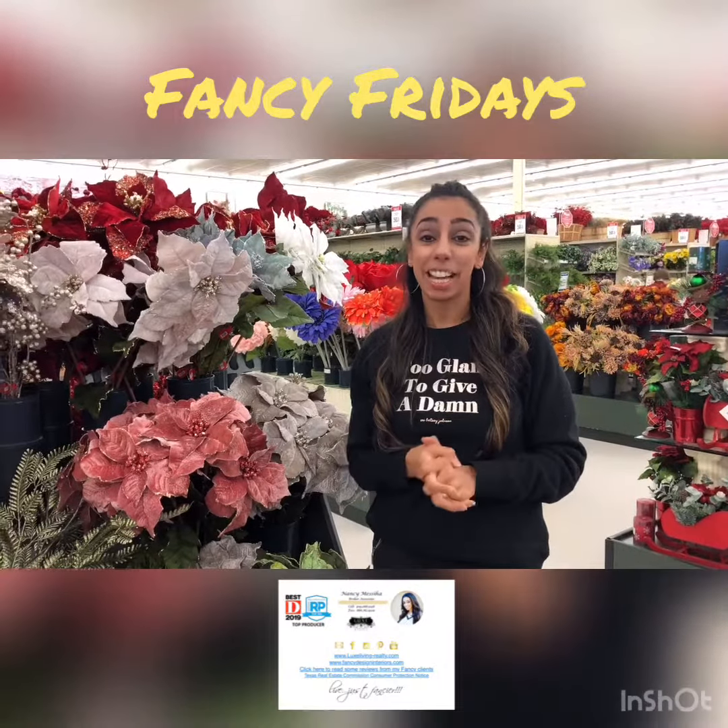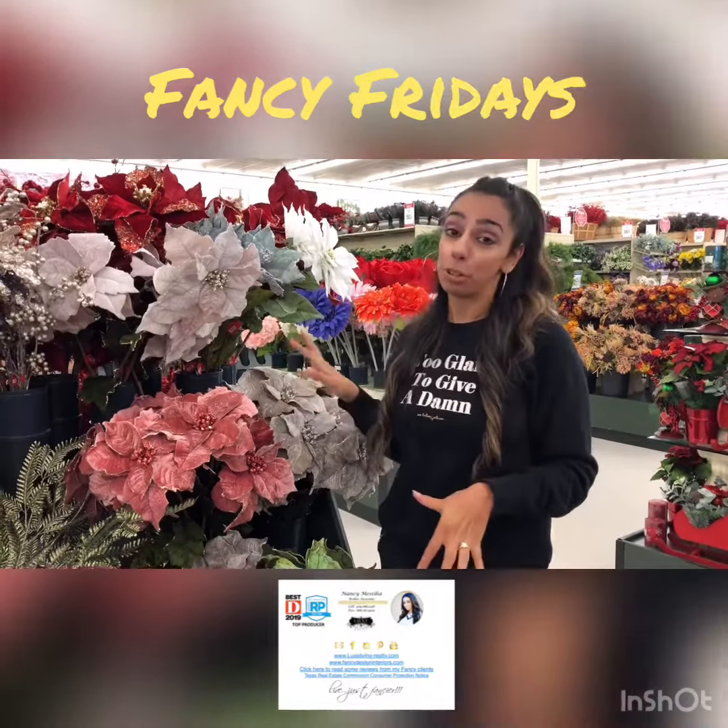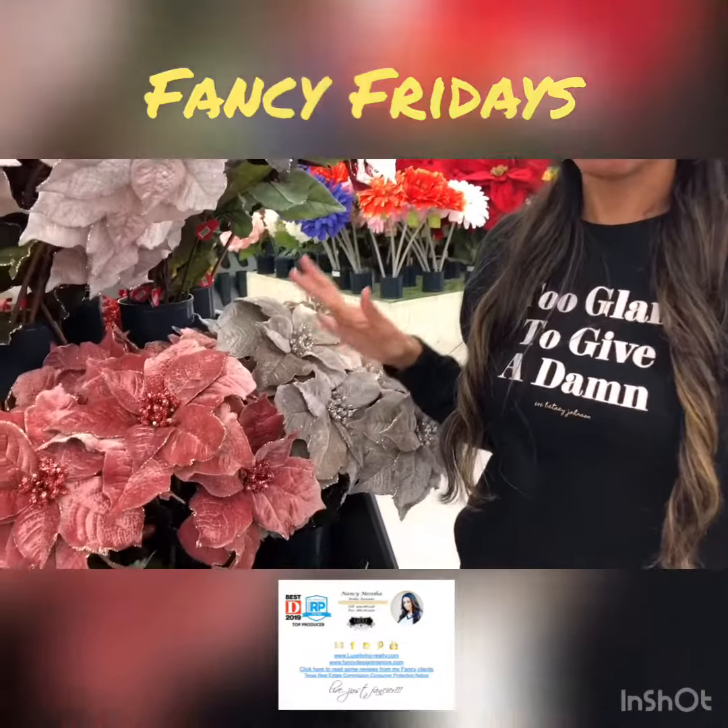Hi guys, it's Fancy Fridays with me, Fancy Nancy, and today I want to talk about holiday floral decor. Here at Hobby Lobby, they have an amazing selection of floral decor.